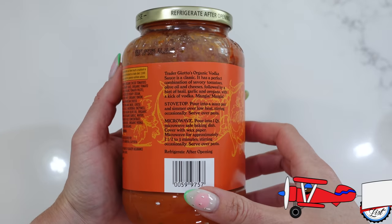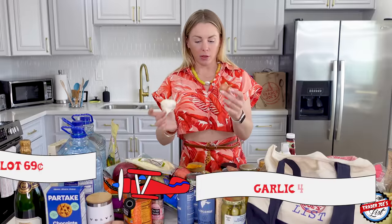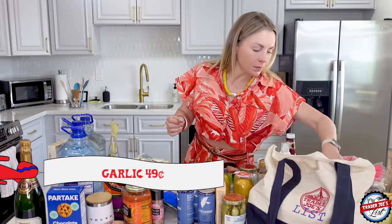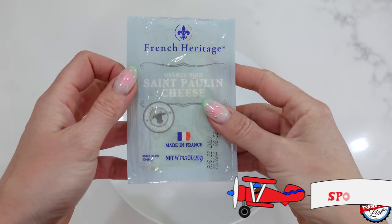I picked up one shallot and one head of garlic — I'll be using these for something, I'm sure. Okay, this is the new cheese — it was the spotlight cheese at Trader Joe's. It's French heritage orange rind St. Pauline cheese, a soft spreadable cow's milk cheese made in France, and it expires just four days before my birthday, August 22nd.